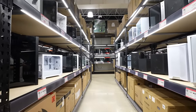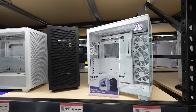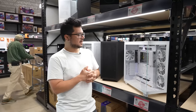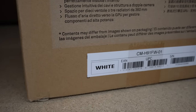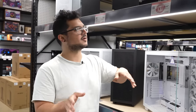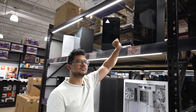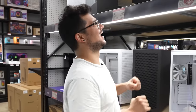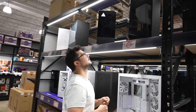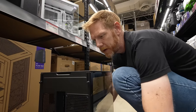There are a lot of cases in here. The NZXT H9 Flow caught my eye — I've never used this case before and I don't know why, it looks pretty sweet. However, they only have the white one in stock and I've already decided this is going to be a blacked-out system, so it has to be a black case. The only black one they have is a floor sample. It's a little high up, but with some help we get it down. Our case has been acquired.